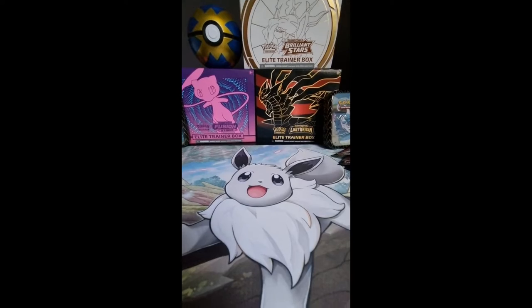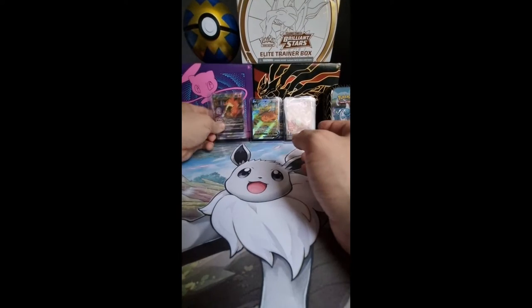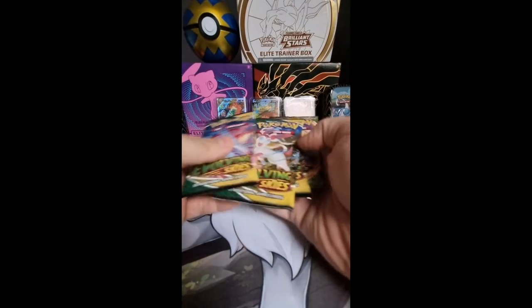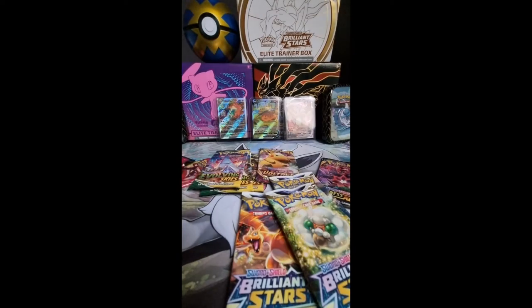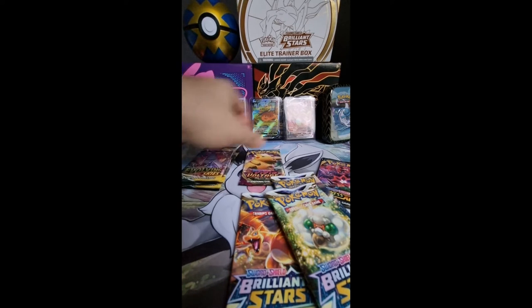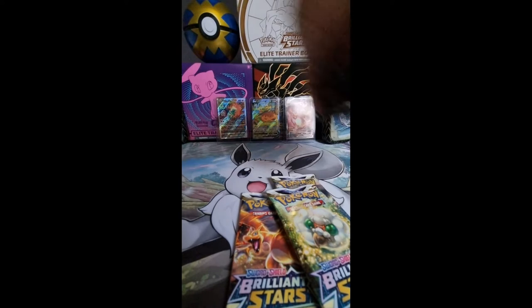So we got three Fusion Strikes, three Evolving Skies, one Vivid Voltage, one Darkness Ablaze, three Brilliant Stars, two Lost Origins, and three Astral Radiance. That's a lot of packs, you guys — that's insane. Every Sword and Shield era set that's been made, I think, is in this box, or at least the last few packs. So let's just start digging.